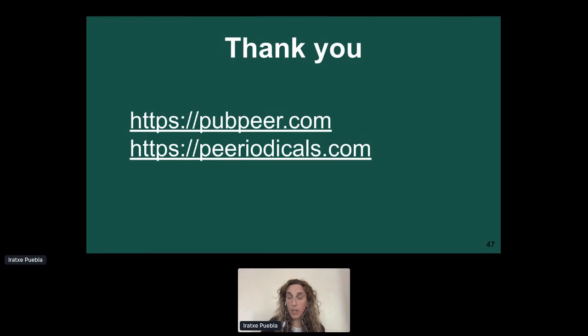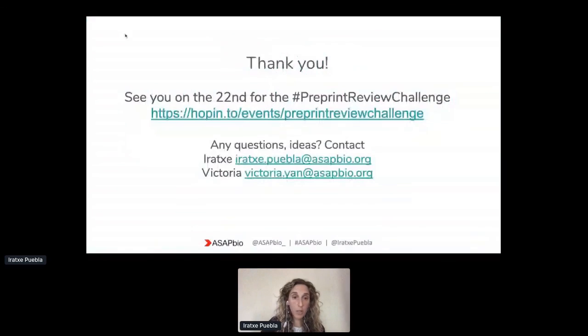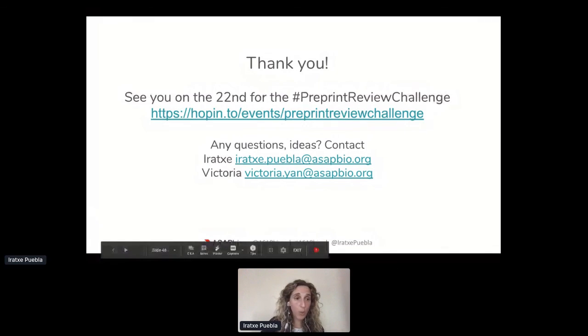I will be following up on the details for the list of preprints and the groups. With this I think we can wrap up. I just wanted to thank you all again for being part of this — it's a new format and also a new platform for us. Thank you for the patience today while we worked through the different things. I hope it will serve as some practice for the day. The link to the event, which is now live on the Hopin platform, is on the slides. If you have any questions or suggestions, feel free to reach out to me or to Victoria, and we will be happy to help. Thank you so much, and I look forward to seeing you on the 22nd.